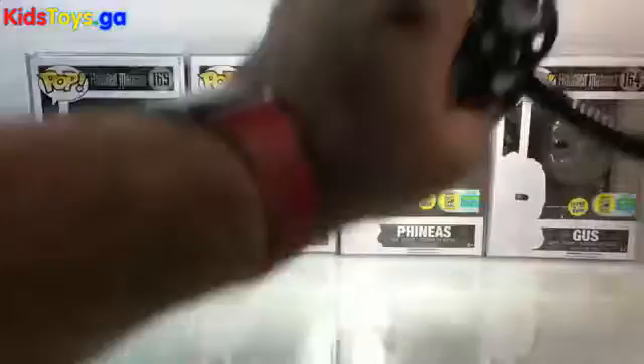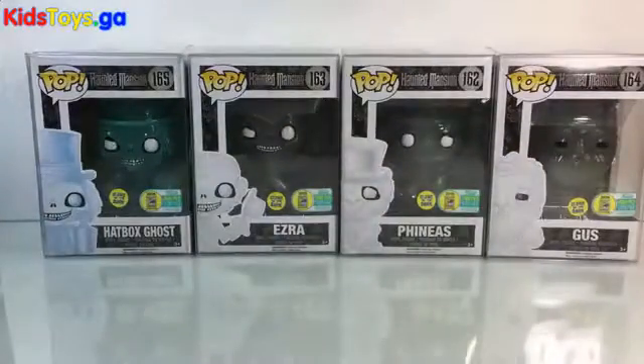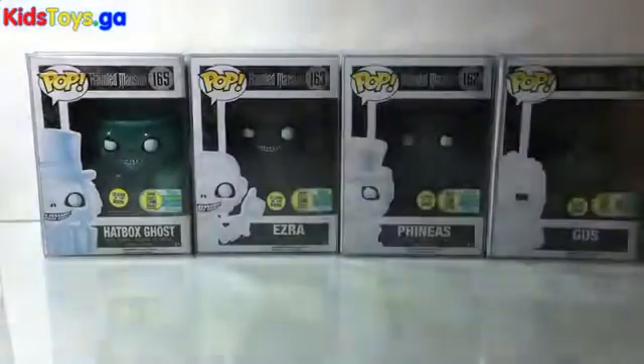So here we go — big glow reveal, ready? One, two, three. There they are, all glowing and looking super cool. You can see the Hatbox Ghost fades really quickly, and it's a little hard to focus on them.